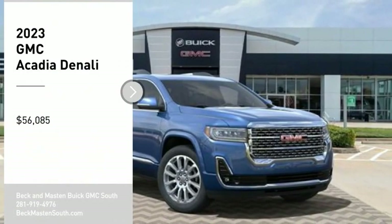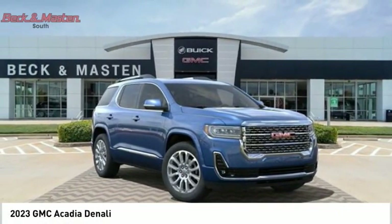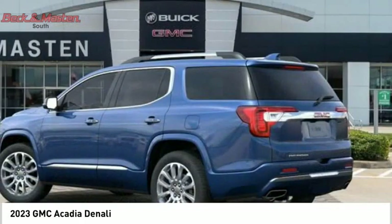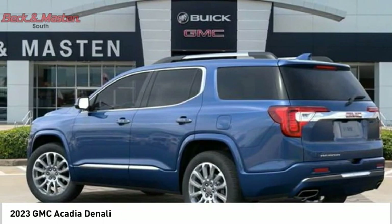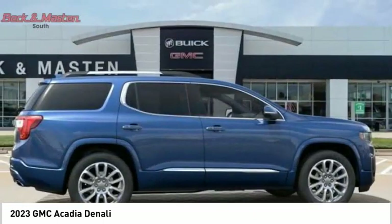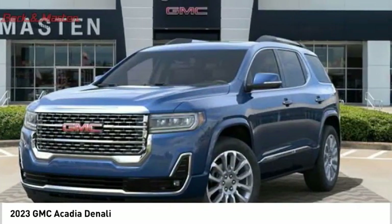We are pleased to show you the 2023 Acadia. The GMC Acadia has great capability coupled with exceptional safety, offering better highway fuel economy than any other eight-passenger SUV, advanced technology, and thoughtful ergonomics. The Acadia is a premium utility that rejects compromise.